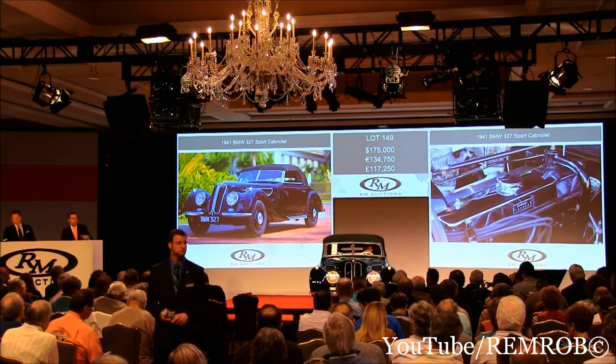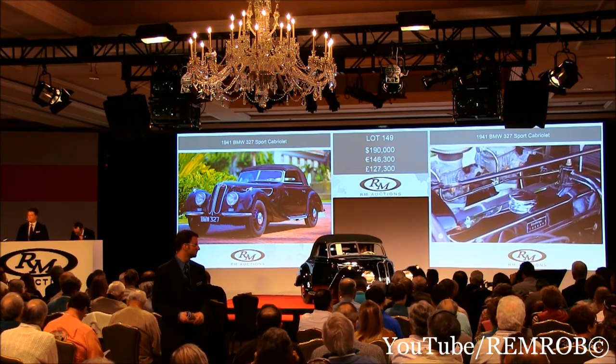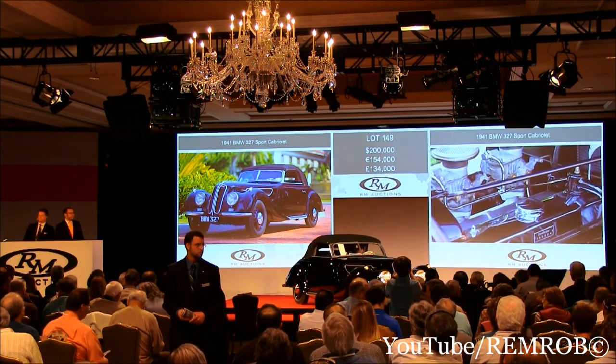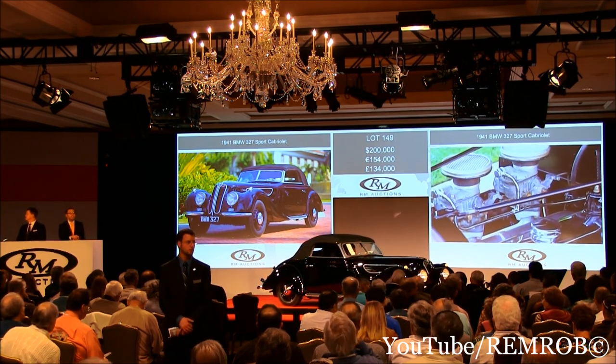$180,000, absolutely $180,000 now. $190,000, $190,000, $200,000 now. $200,000 — thank you. That's $200,000 on bid, right ahead of me. That's $200,000. Do I have $210,000? Do I have $210,000? That's $200,000 then.